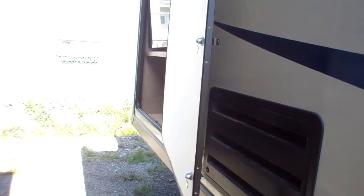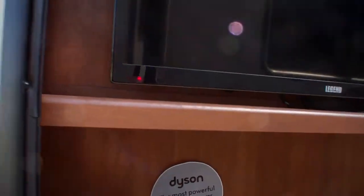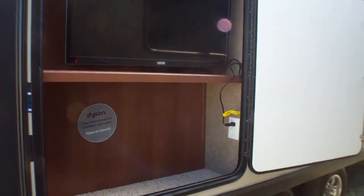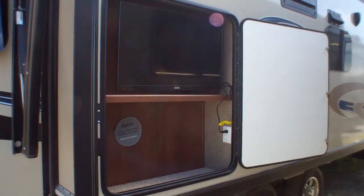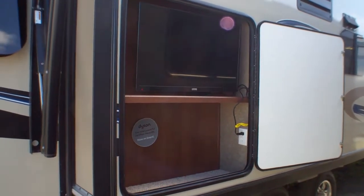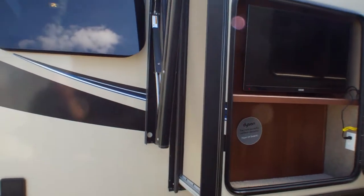Great feature here especially if you're on the road for longer periods of time: we've got the Movies Under the Stars option, so we've got an outside TV area as well as one inside. It's kind of nice if you have a fire on a cool evening — perhaps watch the news, perhaps watch a movie at night. It could be fun to have the grandkids out and enjoy that as well.